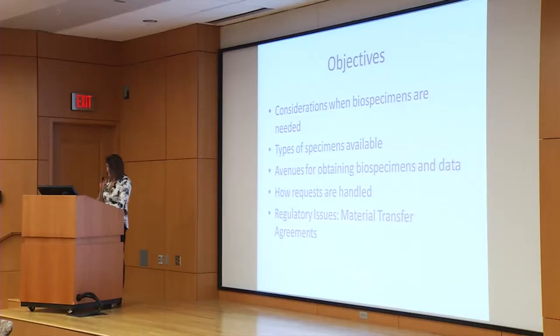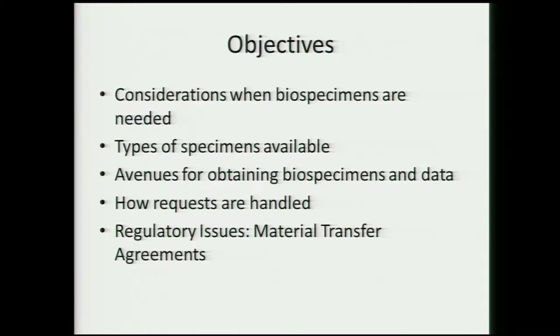Laura and I were charged with presenting considerations for what kind of specimens you want, what's out there, and how requests are handled. The process is different for every bank, but generalities apply. When thinking about what you need for specimens and data, you have to think about the type of project — is this a clinical trial? Some specimens may have been used for eligibility testing and may have quite a bit of associated information.